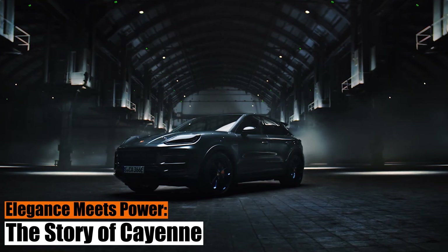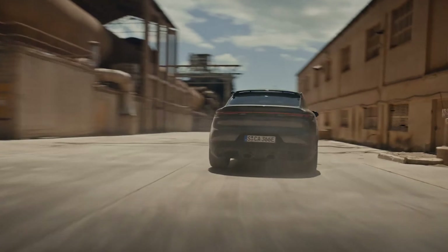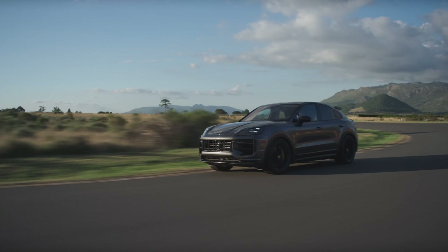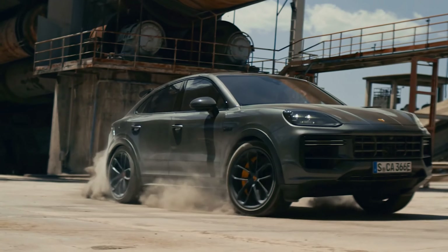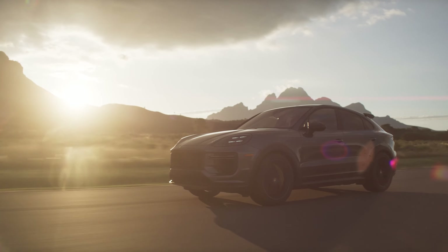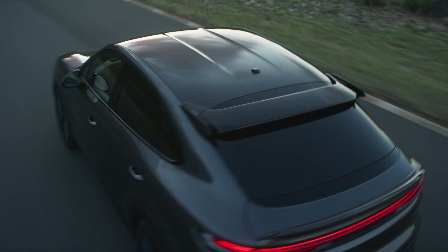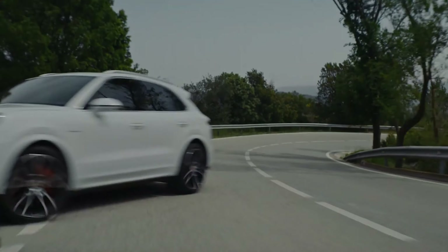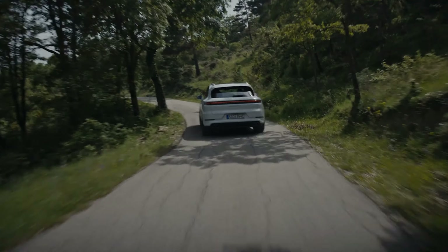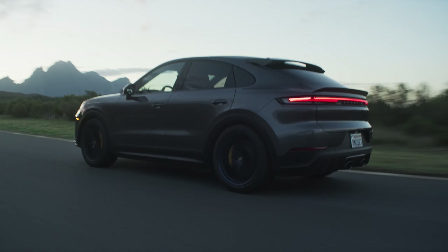Elegance meets power — the story of the Cayenne. The Cayenne, while named after a type of fiery pepper, seems more akin to a fine wine: maturing, refining, and surprising with age. Weighing considerably more than the quintessential Porsche 911, it raises an essential question: can a luxury SUV deliver the raw, exhilarating thrill Porsche is known for? To answer simply, yes. Against the headwinds of skepticism, the Cayenne has stamped its authority, blurring the lines between luxury and performance for two dynamic decades. And the 2024 model is a testament to this evolution.